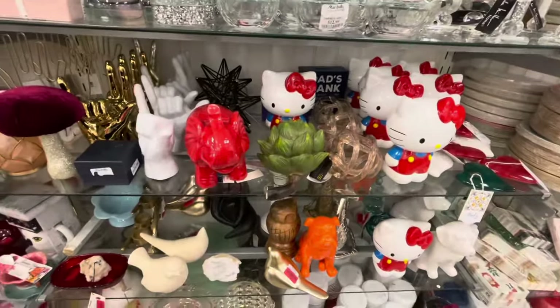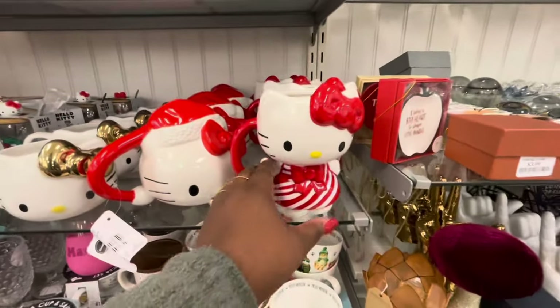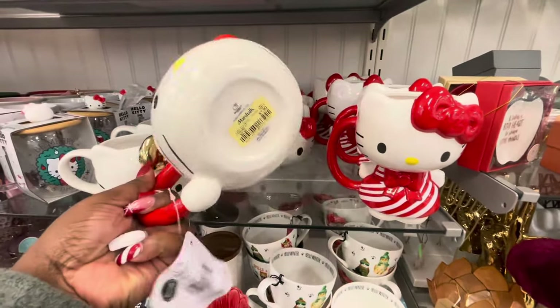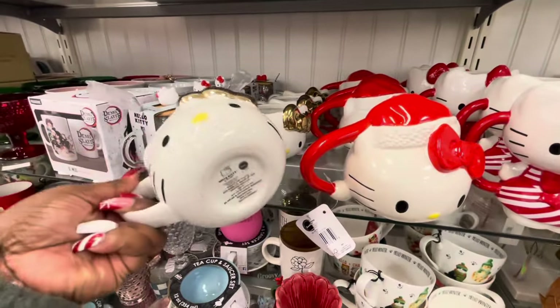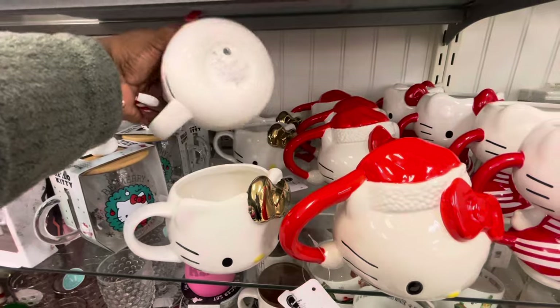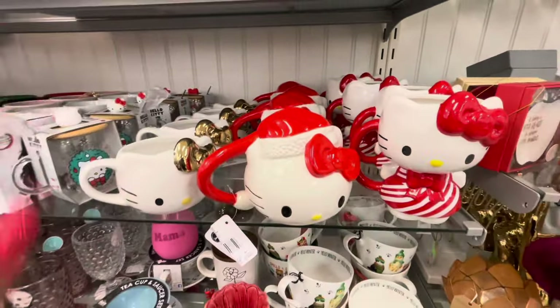Some more cute Hello Kitty in there — these cups. We saw this one, $13. And we also saw this one for $8. And now they have this little cute one with the gold. That one doesn't have a price. Okay, I don't see any prices on them. But Hello Kitty — those are cute.